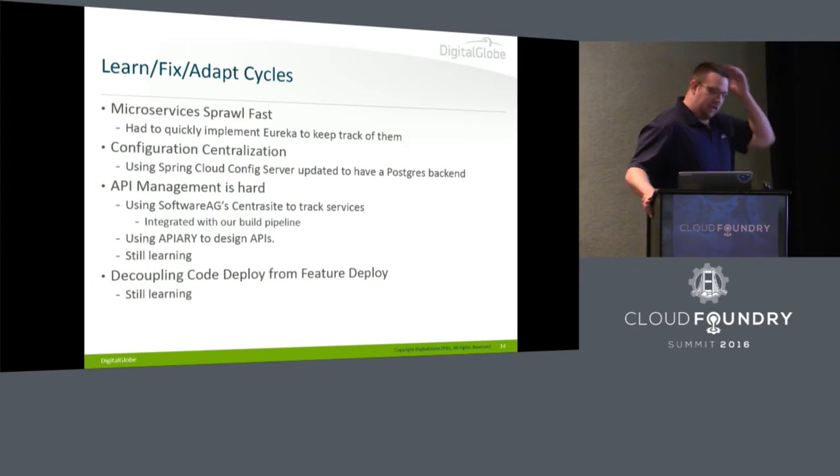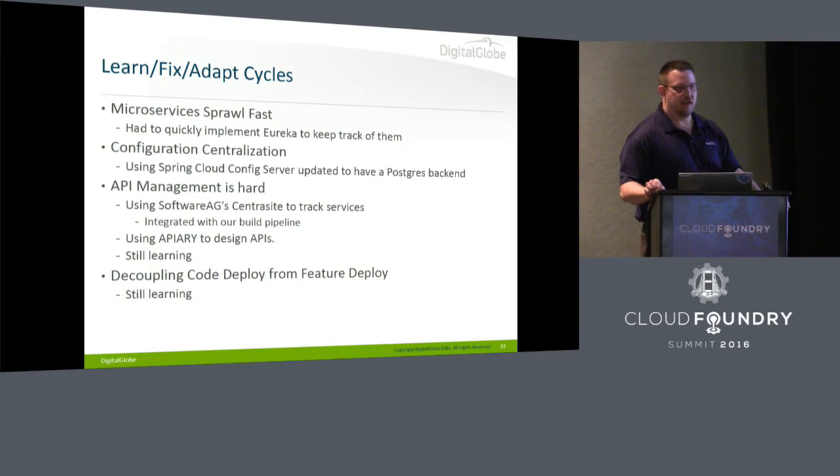We're also learning about decoupling code deploy from feature deploy. It's the art of having your continuous delivery pipeline continuously delivering, but not actually turning on new features in production — having a very controlled way to turn on a feature. The code just keeps flowing, but you can configure a new feature on in a user acceptance test environment, let them poke around, and then there's no big bang production day — code is already there, just turn the key and your feature is live. We're trying to use a feature flipper for Java called FF4J, enhanced to use our centralized configuration server so we have centralized config of both apps and features.